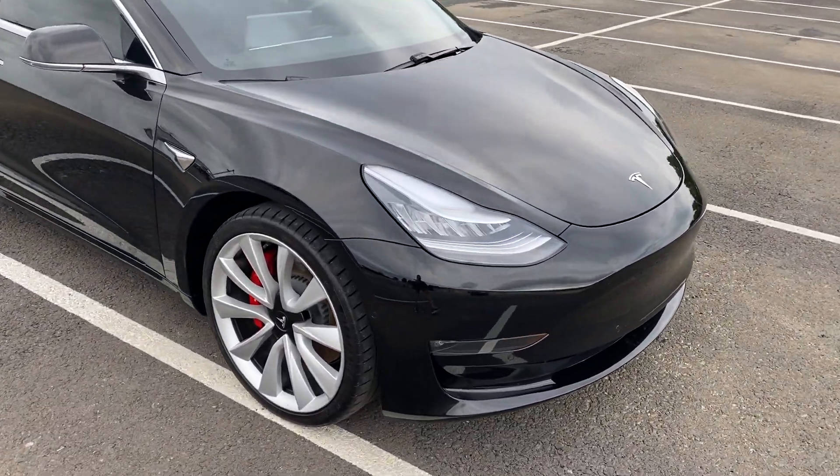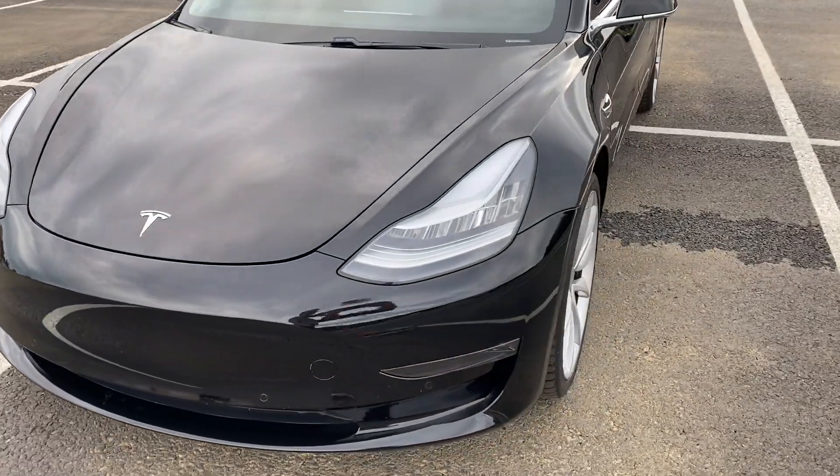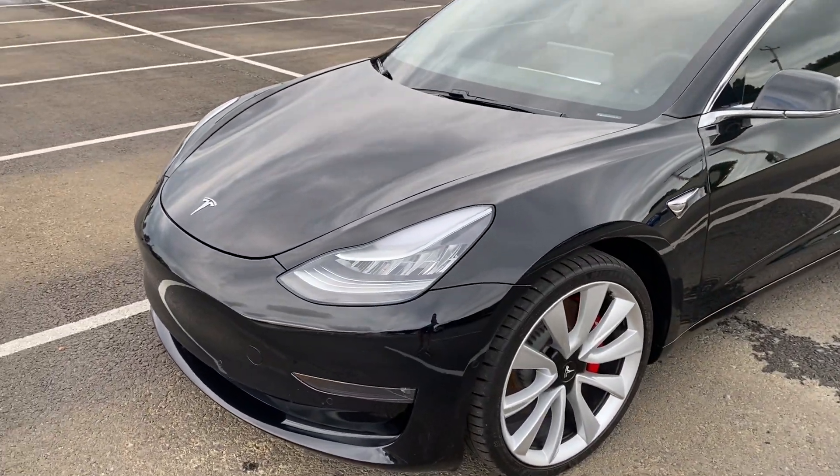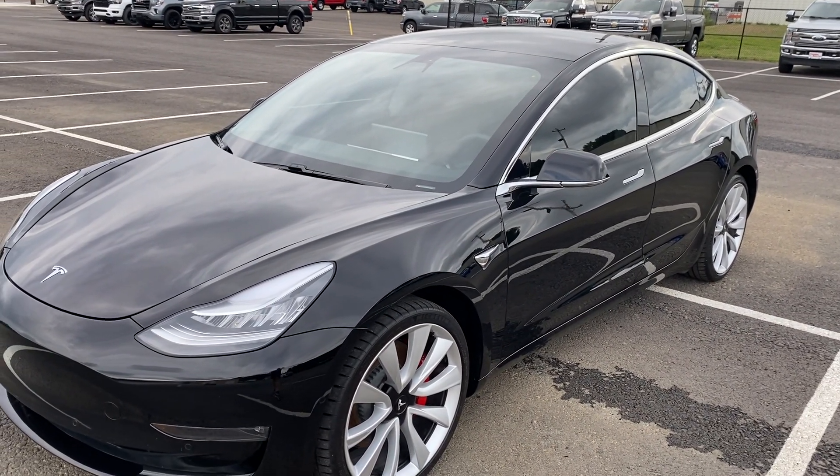It comes with a 30-day powertrain warranty from us. And because of that, it does qualify for some factory warranty extension as well. We'll talk more about that when we get to the interior here.